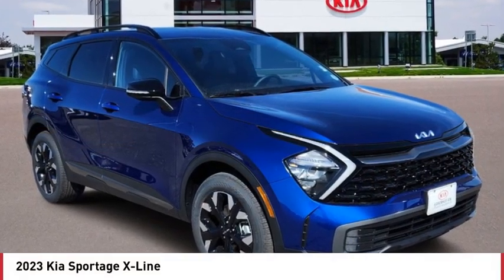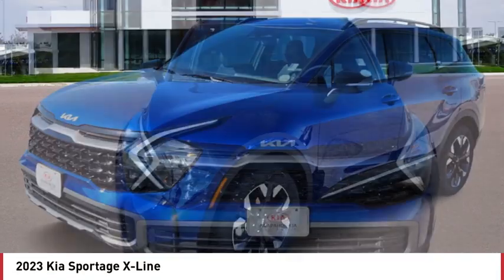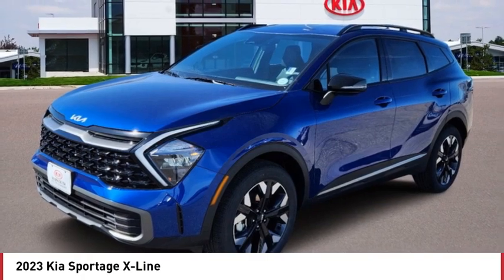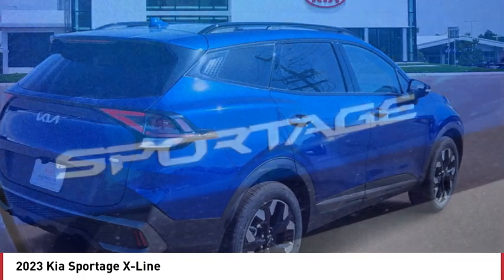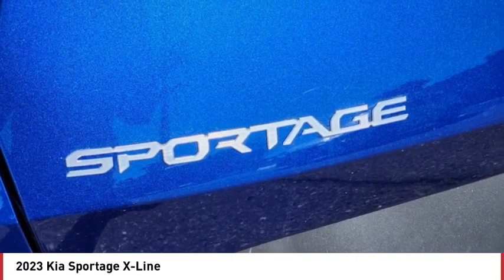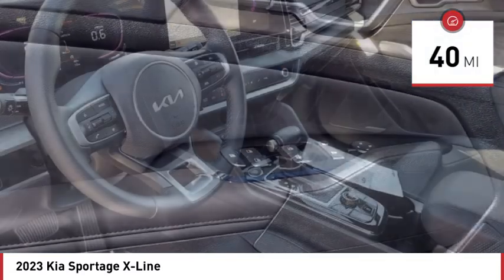Looking for the right vehicle? Check out the 2023 Sportage. With its sleek and stylish exterior and its roomy, feature-laden interior, the Sportage both looks good and performs well on the road. This vehicle has less than 100 miles. Here are some of this vehicle's great options.